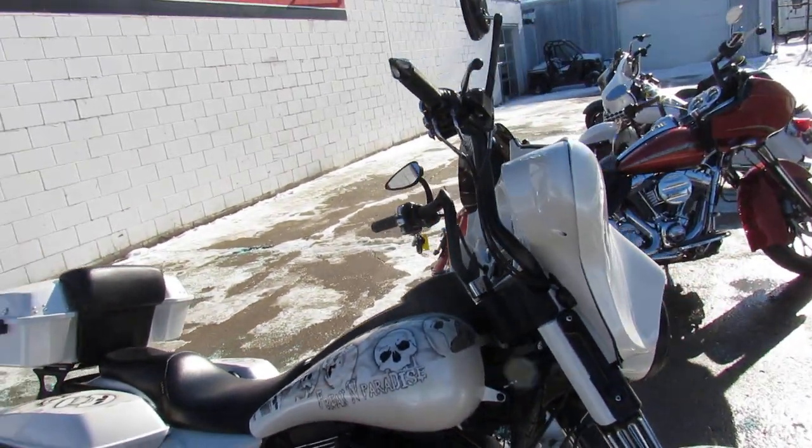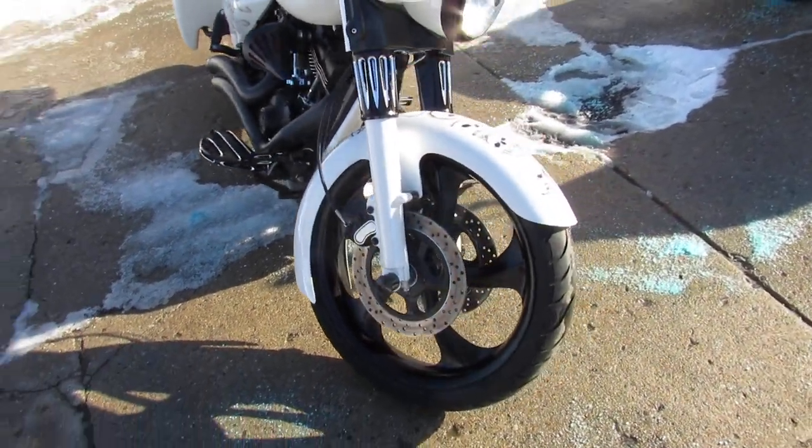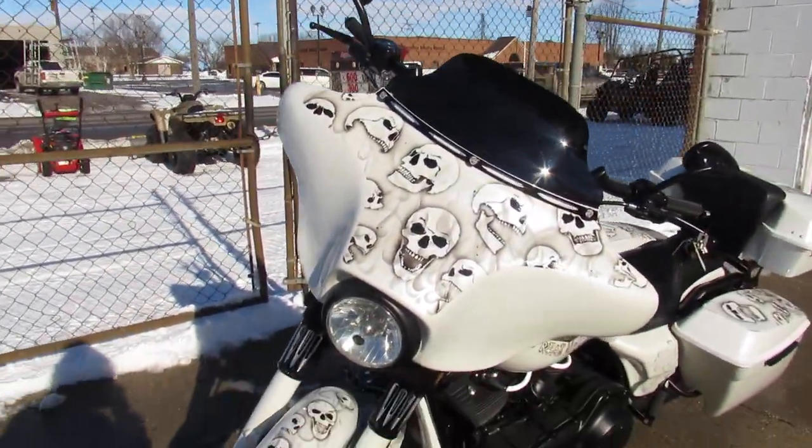Hey guys, ApprovalPowerSports.com here doing some videos on the used Street Glides. Over 90 used Street Glides to choose from in the showroom for sale. This one here is a 2007 with all the extras.